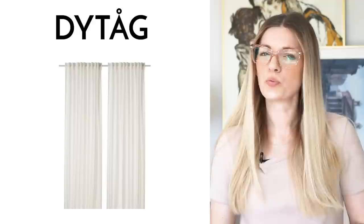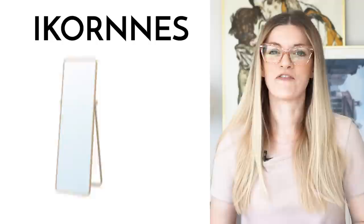The Dytaug Linen Curtain. These linen curtains are definitely a great buy, because if you've ever searched for linen curtains online, you'll know that they're pretty expensive. These ones are beautiful, white, simple, and elegant. They provide privacy while still allowing light to filter through the fabric, and they're 98 inches long. So if you're looking for a longer curtain, go for the Dytaug Linen Curtain — 98 inches is a great length.